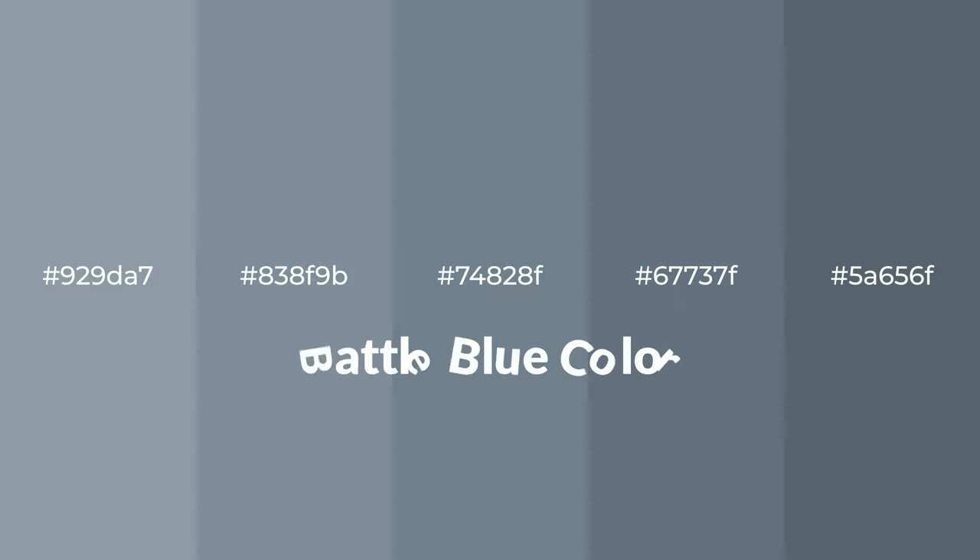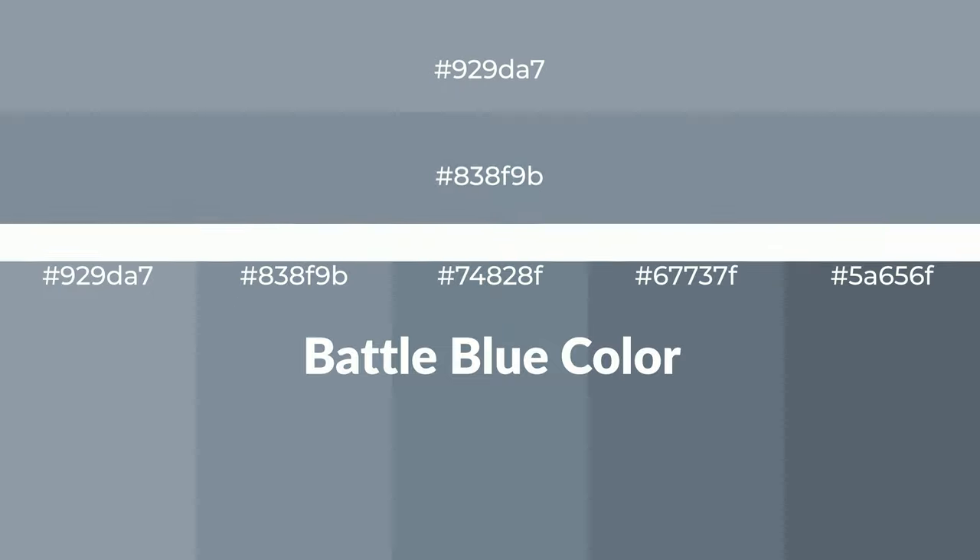Cool shades of battle blue color with gray hue for your next project. To generate tints of a color, we add white to the color. Tints create light and exquisite emotions.